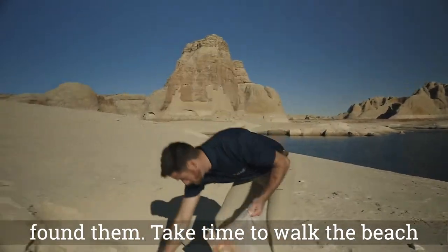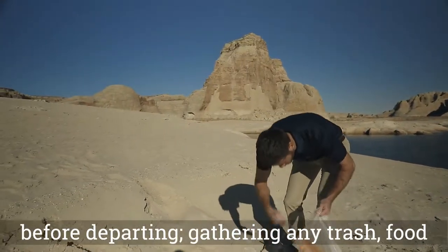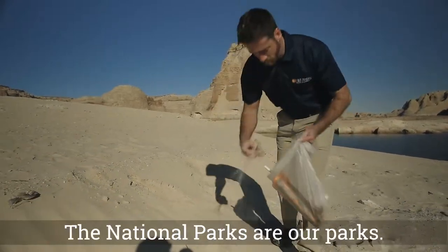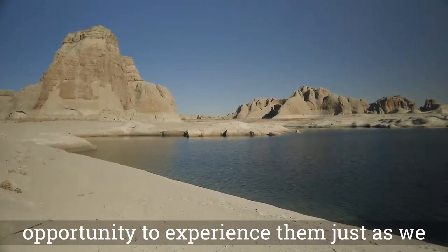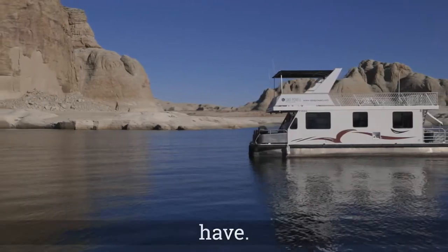Take time to walk the beach before departing, gathering any trash, food scraps, etc. The National Parks are our parks. Generations to come deserve the opportunity to experience them just as we have.